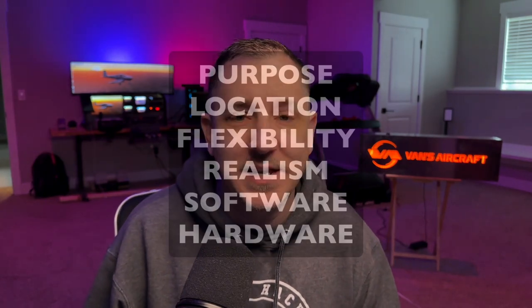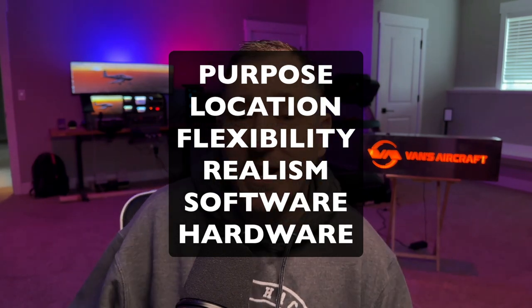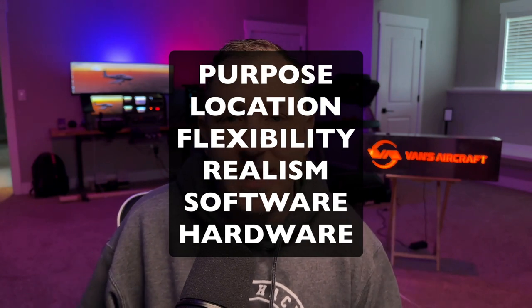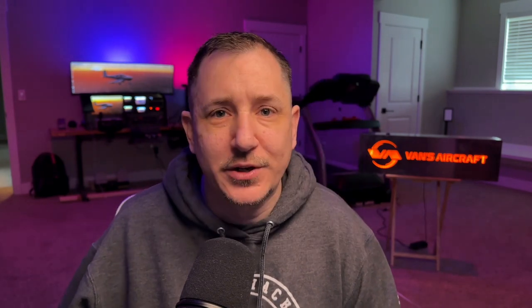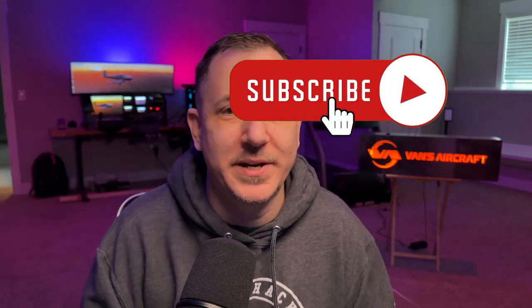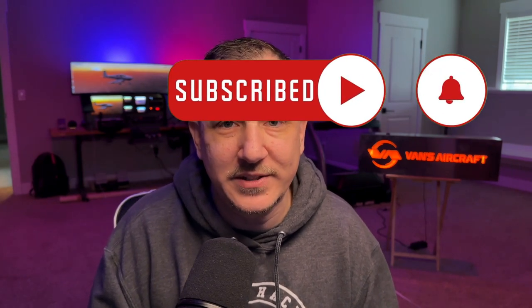Knowing whether you're building on a Mac or PC, using Microsoft Flight Simulator or X-Plane — all these determinations make a big difference when figuring out what avionics and gadgets you're putting in your simulator. So to recap: your purpose, your location, creating a flexible and realistic cockpit that mimics what you're flying, and software. Those are my big tips for building your Cessna 172 or any general aviation cockpit. Hit that like and subscribe button, leave a comment below, and I'll talk to you guys in another video. Take care!